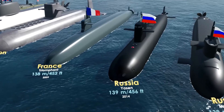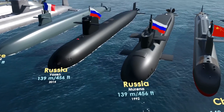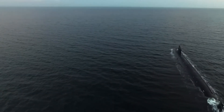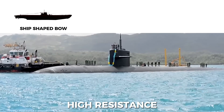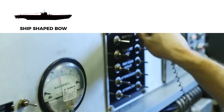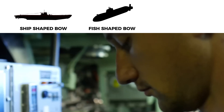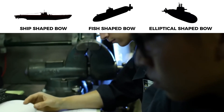But what about other bow shapes? There are, of course, ship-shaped bows, or elliptical, conical, or hemispherical ones. After a series of tests and experiments, it was found that a ship-shaped bow had high resistance, making it less than ideal for an underwater environment. A hemispherical bow also had high resistance, compared to fish shapes and conic bows that showed the lowest resistance, while elliptical and conical ones were somewhere in the middle of the spectrum.